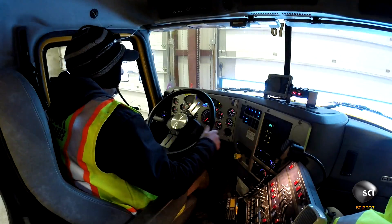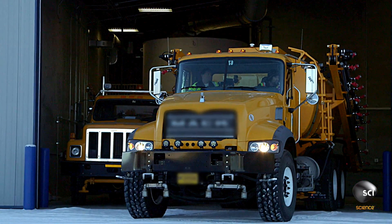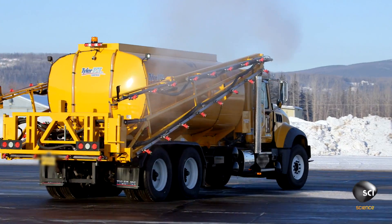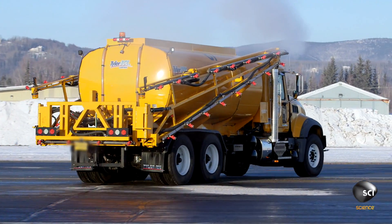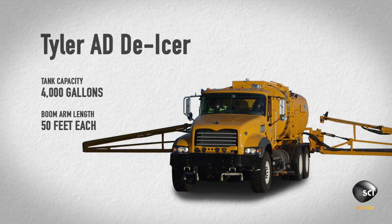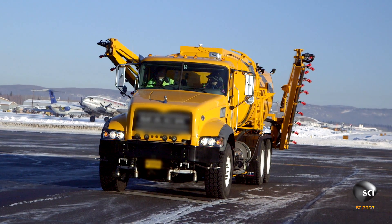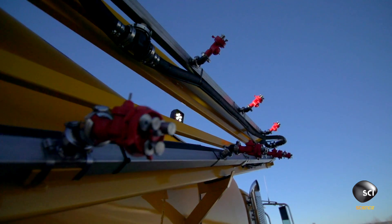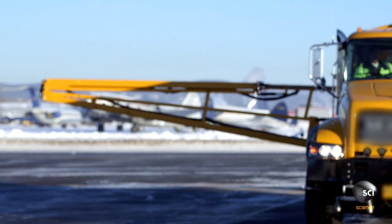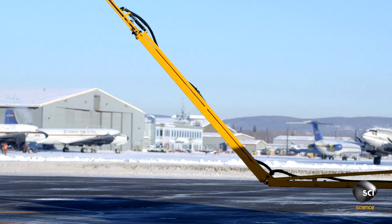This tricked-out de-icer is different than those in the lower 48, and it can tackle the entire runway in one fell swoop. This is the Tyler Ice AD Series De-icer. Each arm is 50 feet long — twice as long as a standard de-icer — and they shoot a de-icing solution that acts like rock salt on a road. It keeps any snow or ice from sticking to the runway by melting it.